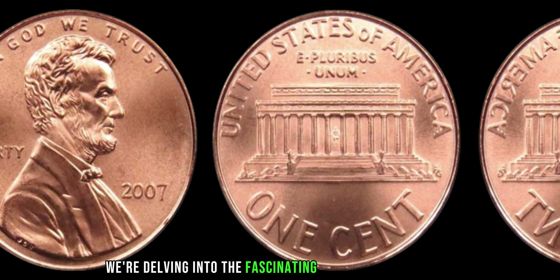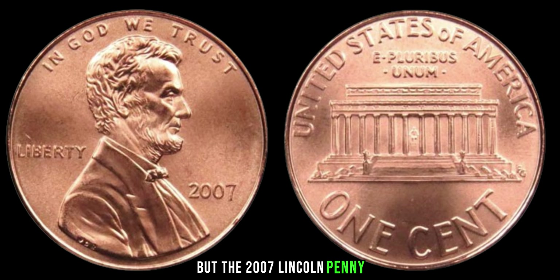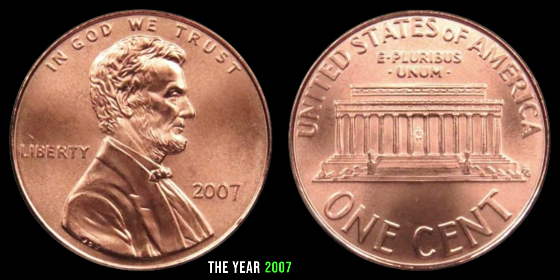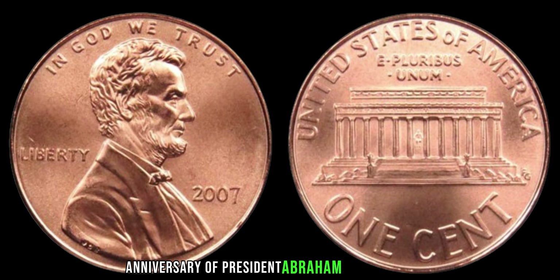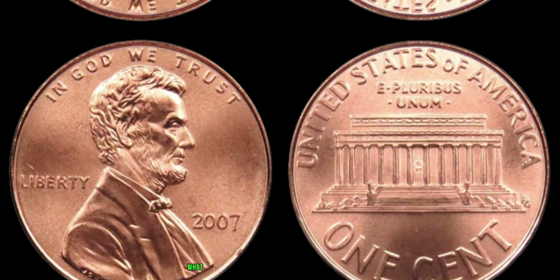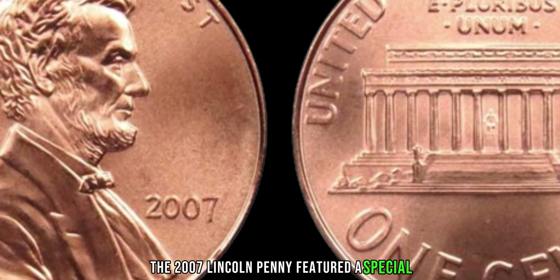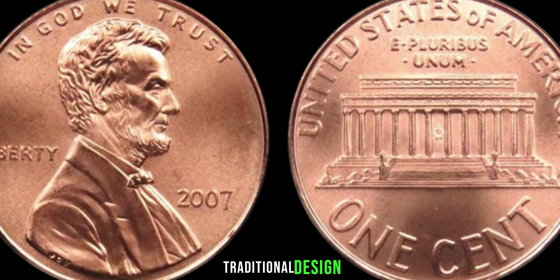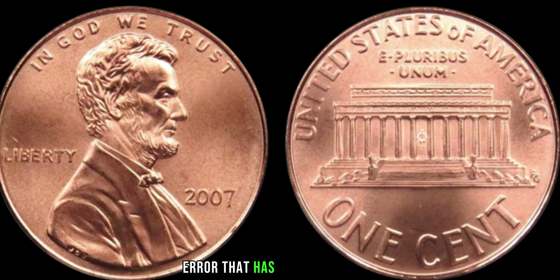We're delving into the fascinating world of numismatics, where a simple penny can hold the key to a fortune — and not just any penny, but the 2007 Lincoln penny. The year 2007 marked a significant milestone in the history of the United States Mint — the bicentennial anniversary of President Abraham Lincoln's birth. To commemorate this occasion, the U.S. Mint decided to release a special edition penny featuring a special design on the reverse side depicting the iconic Lincoln Memorial, but with a remarkable twist. Instead of the traditional design, the image showcased an extraordinary anomaly — a tiny but noticeable error that has sent collectors into a frenzy.